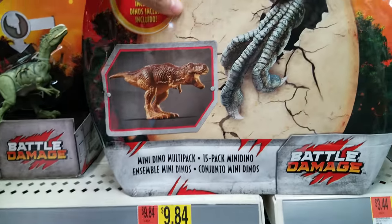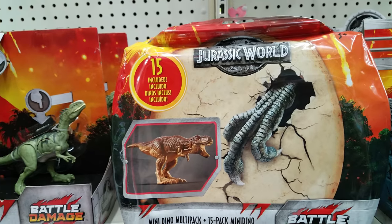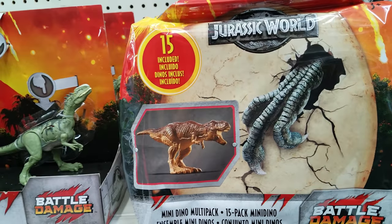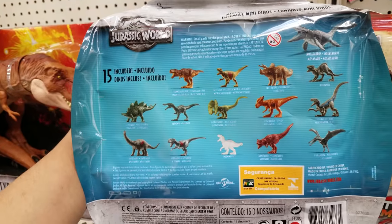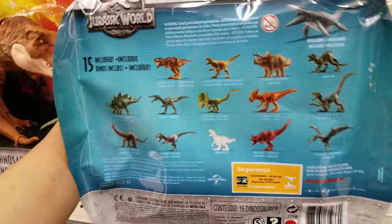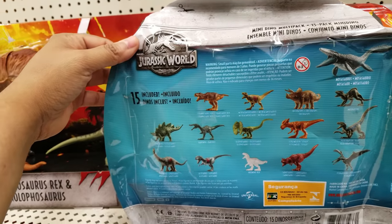Look right here - Mini Dino multi-pack, $9.84. It is called battle damage. You get 15 included pieces - 15 dinosaurs. This is just like the dinosaurs in a bucket. Pretty much what it is.